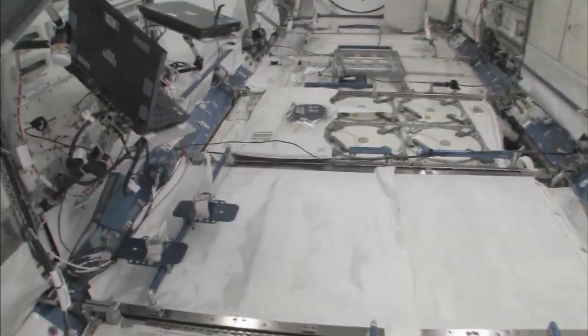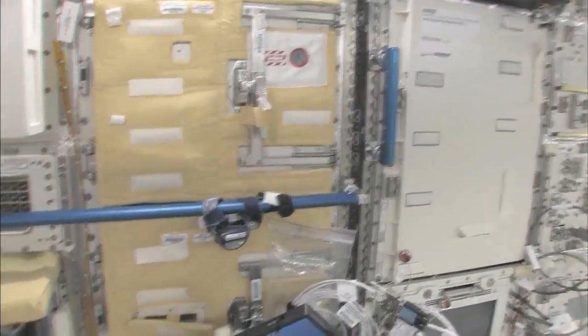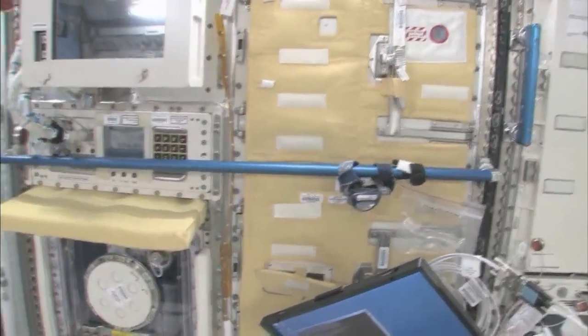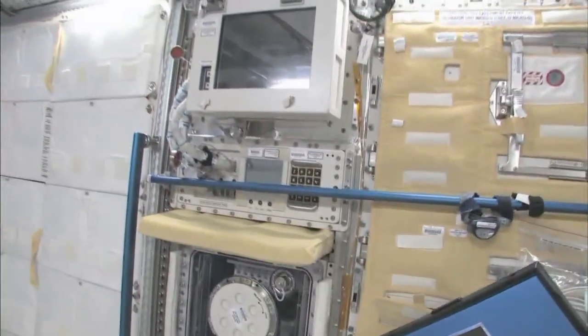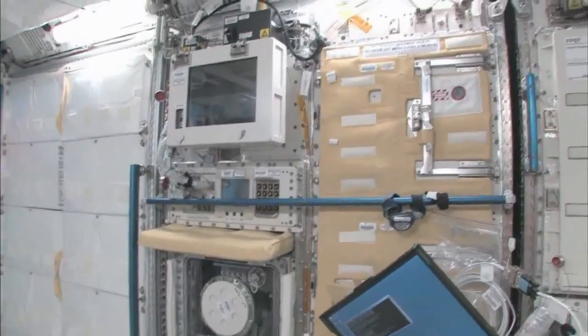You can see here, this is the Saibo rack, which is for cell biology. And then we have a fluid rack, Urutai. So these are the two main Japanese science racks that are up here now. There's more that are coming.